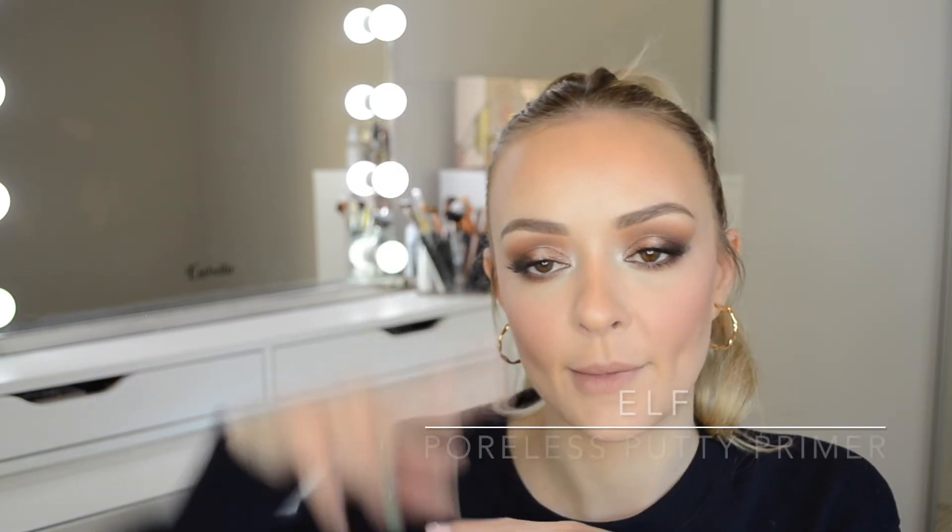The next product I've already gotten rid of because I didn't love it — the Elf Poreless Putty Primer. I have a feeling I have an attitude with this one because it didn't excite me as a product, and secondly I think it's just more suited for people with truly oily skin. I'm combination — I'm dry but I get pimples and an oily T-zone, but nothing enough to consider my skin oily. I felt like it didn't do anything for the appearance of my skin or my pores, it felt a little thick and heavy. I don't really love very silicone-y, blurring, pore-filling primers in the first place, so I just don't think it was for me.